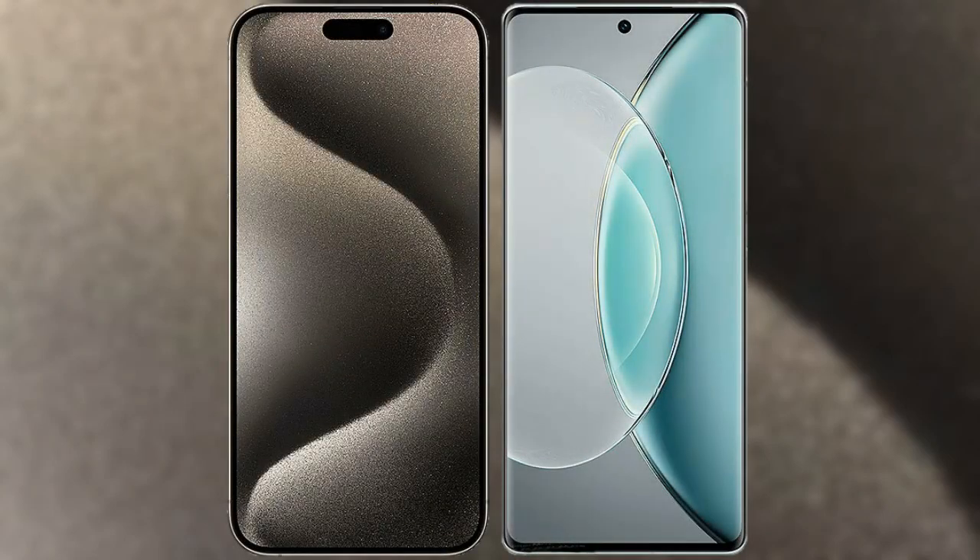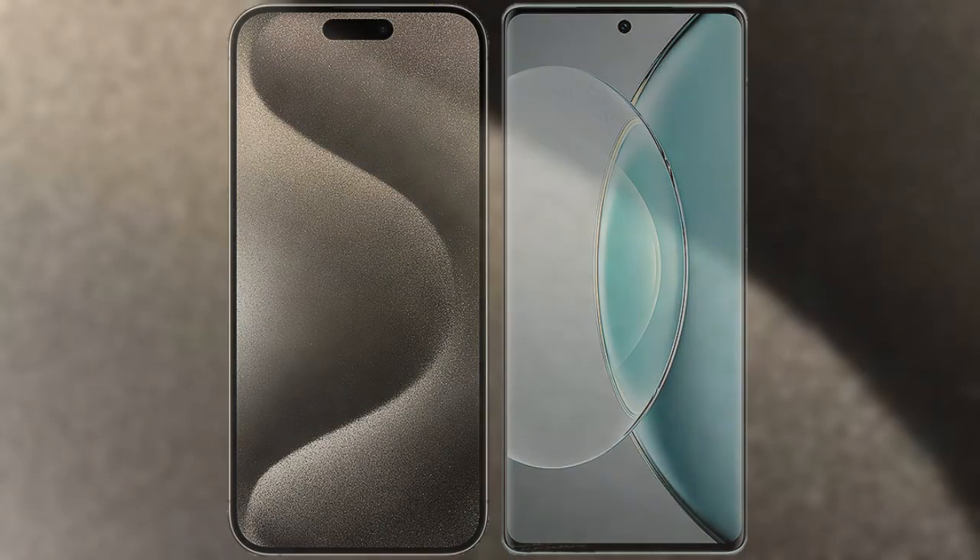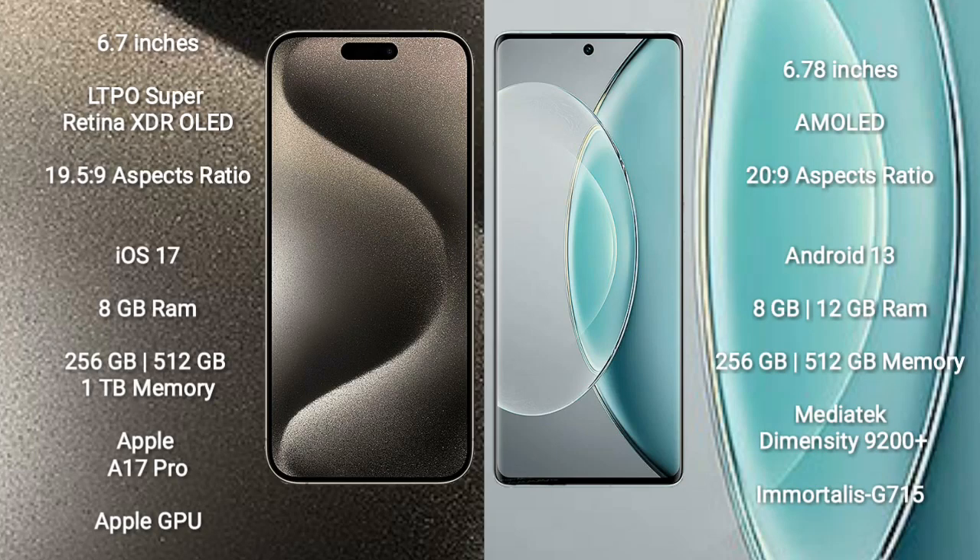I will compare the new iPhone 15 Pro Max with Vivo X90s. iPhone 15 Pro Max comes with a 6.7-inch LTPO Super Retina XDR OLED display with an aspect ratio of 19.5:9. Vivo X90s comes with a 6.78-inch AMOLED display with an aspect ratio of 20:9.